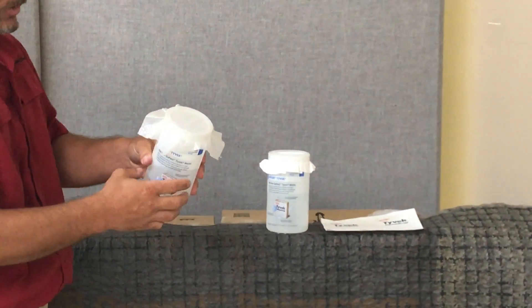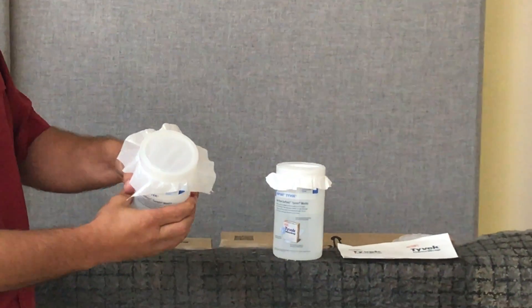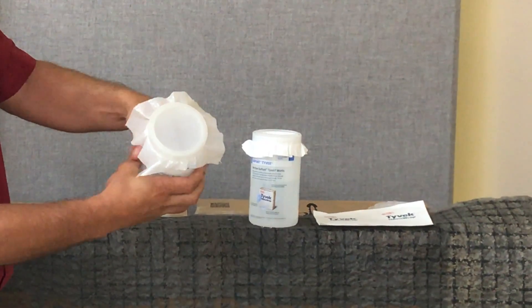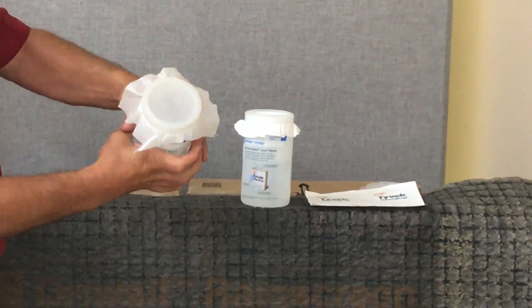I'm also going to show you first the airflow before the water process. When I squeeze this bottle, the air goes in and out of this bottle freely.